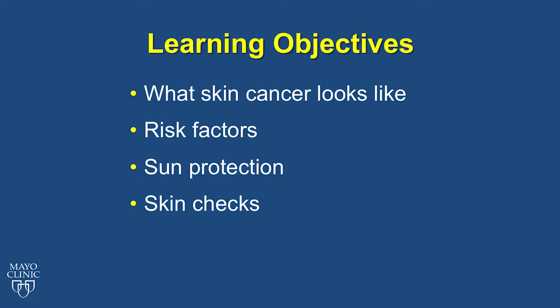My name is Amy Hadley. I work in the Department of Dermatology at Mayo Clinic Arizona as a registered nurse. Today we're going to be going over the most important things to know about skin cancer, how to prevent them, and how to detect them. We will be going over pictures of what skin cancer can look like. I will also teach you about factors that can put you at risk for developing skin cancer, what you can do to lower those risks, and protect your skin from the harmful rays of the sun.